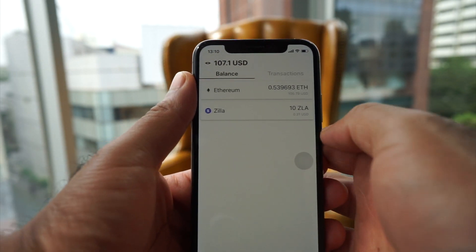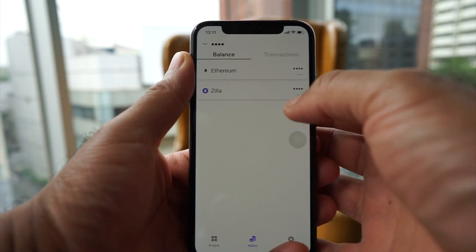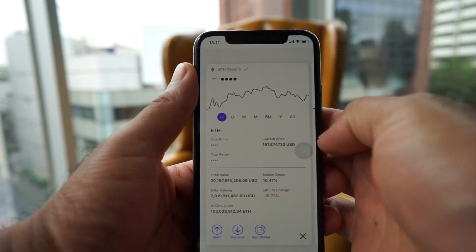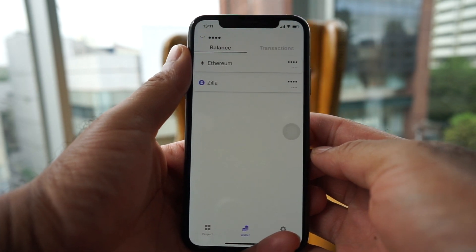You can also hide your balance, so when you show people your wallet or upload it online your balance is hidden. It hides it in multiple views. There are some other cool features I'll let you guys figure out for yourself.